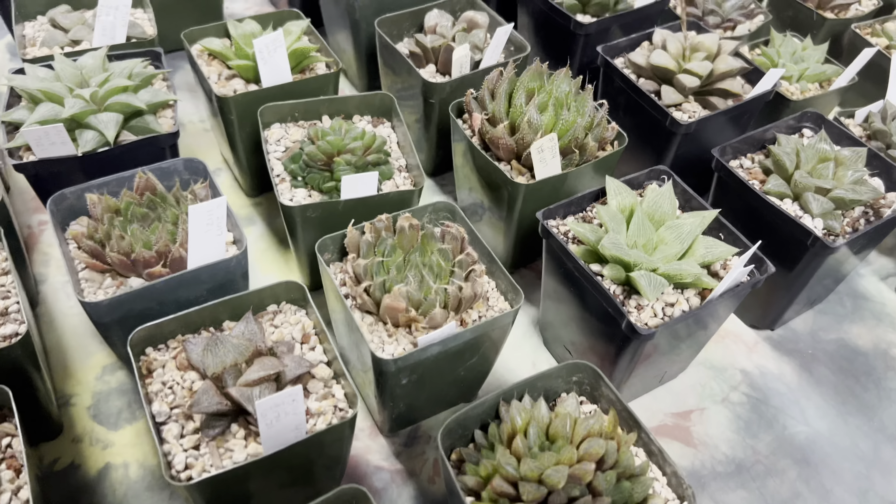Halloween is coming so there are a few pumpkin decorations around. I want to buy everything but I'm concerned I have no room to store them. There are a lot of interesting plants — they've got Hoya, cactus, local, Korean, little top, everything.